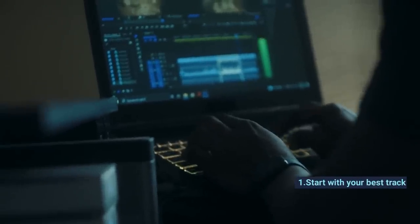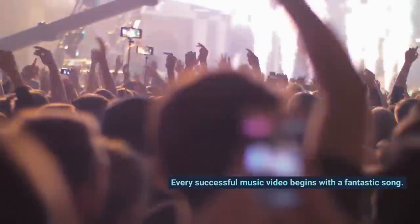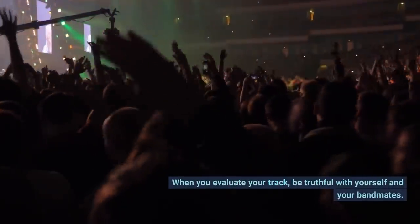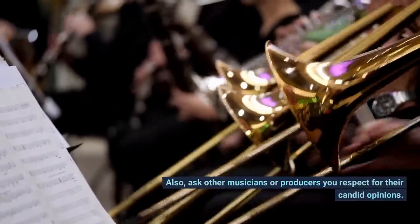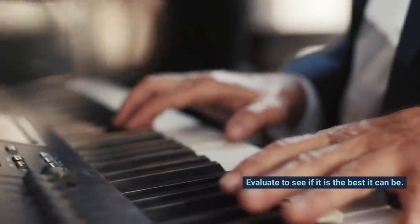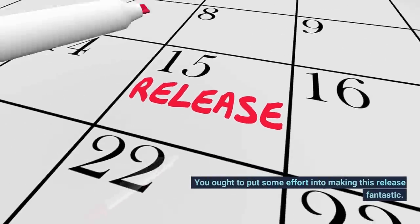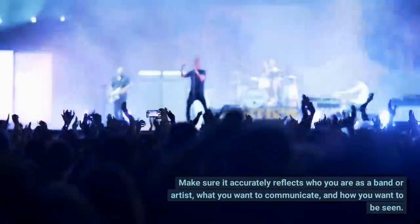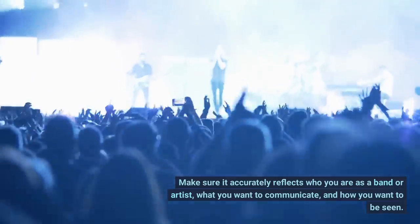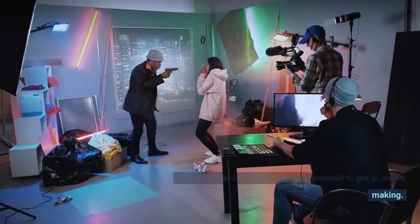Tip 1: Start With Your Best Track. Every successful music video begins with a fantastic song. When you evaluate your track, be truthful with yourself and your bandmates. Ask other musicians or producers you respect for their candid opinions. Evaluate to see if it is the best it can be. Make sure it accurately reflects who you are as a band or artist, what you want to communicate, and how you want to be seen. Produce your own great track and proceed to get to movie making.